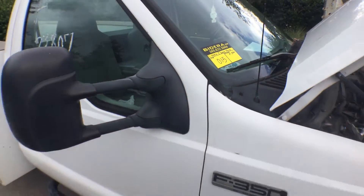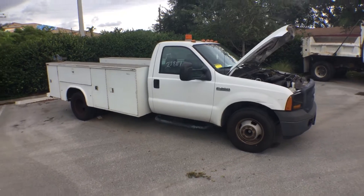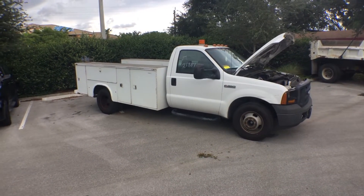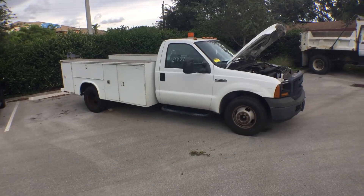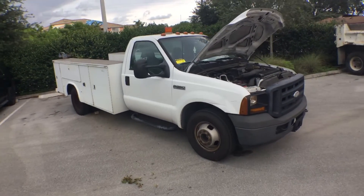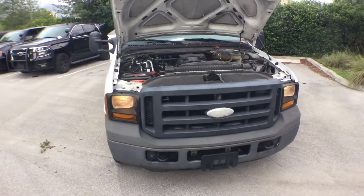Lot number 015 is a 2006 Ford F-350 with a 10-foot utility bed. The body is straight and the motor sounds great. It's a 5.4 liter and has been running for 40 minutes at idle.